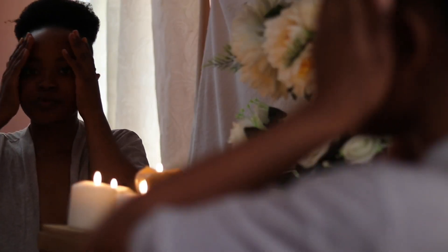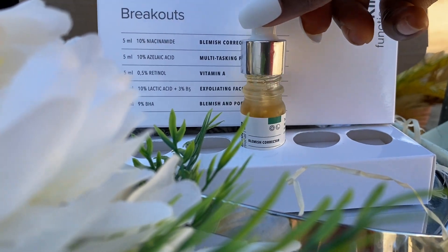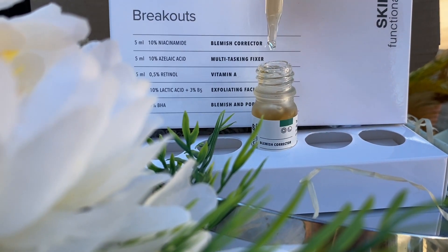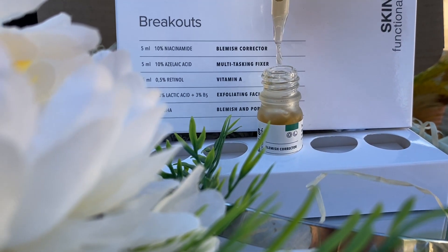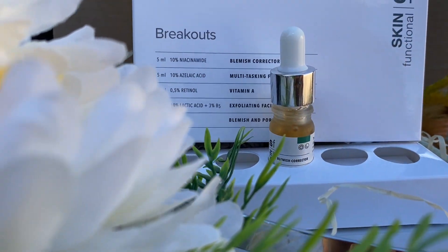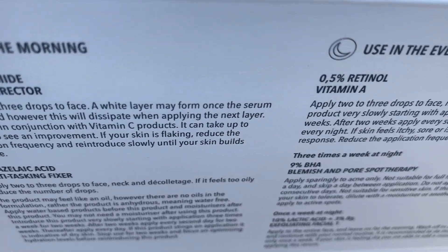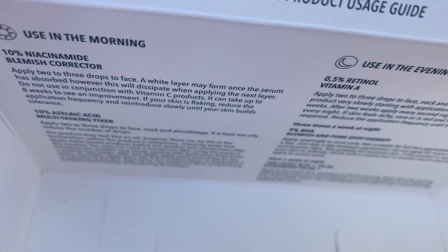Now we're starting our routine. Skin Functional always sends you a guide on how to use the products. I'm going in with the niacinamide first — that's for the morning. Niacinamide is a blemish corrector: it helps reduce the appearance of blemishes, large pores, and sebum production. I love it because it's super friendly and you can layer it with almost everything. I work it into my skin by pressing it in, concentrating on my cheek area, neck, and everywhere.